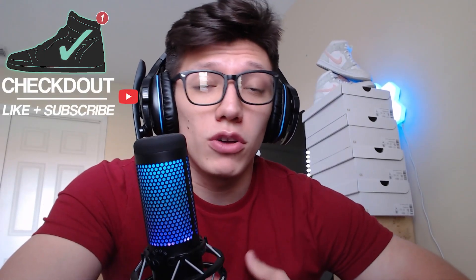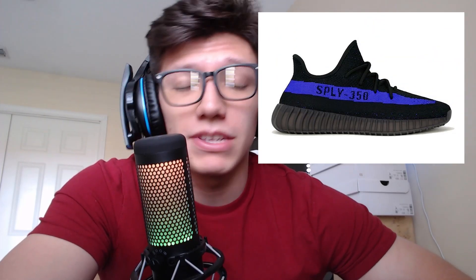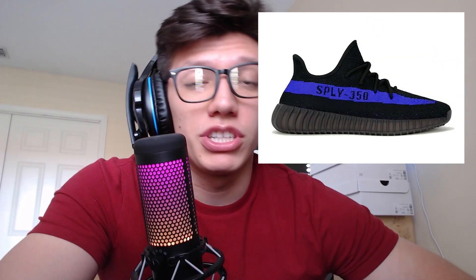What's going on guys, my name is Rob. Today we're going to be talking about how you can cop the Yeezy 350 Dazzling Blue for retail, which is dropping this Saturday, February 26. This pair is looking to be a banger release — we've got a lot of hype and demand, so I'm going to be going over all the best sites you can be copping this pair from and specifically what time they're going to be dropping.